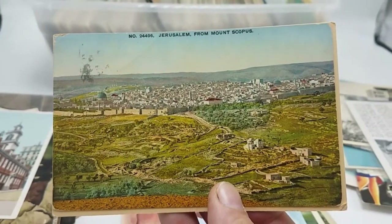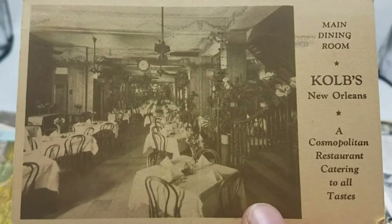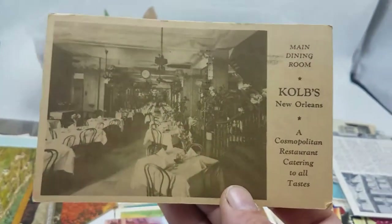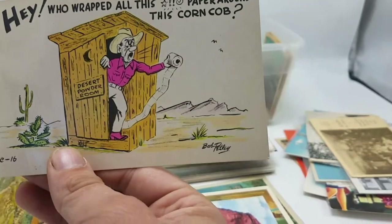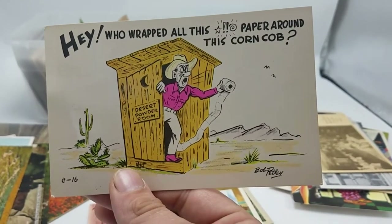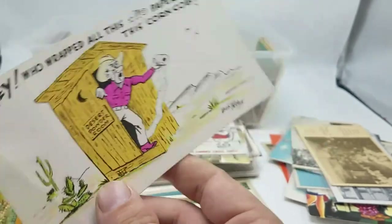Jerusalem from Scopus — a nice international card. Kolb's New Orleans, main dining room — I think I have this card or one very similar. Some good comics here — a Bob Petley. Love the poop jokes, and you know what? They sell.